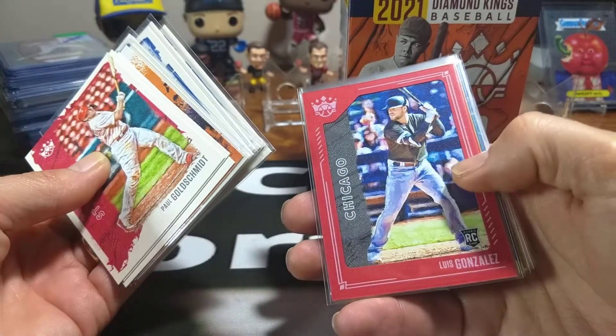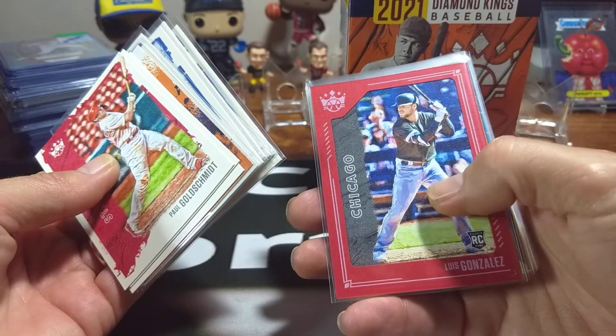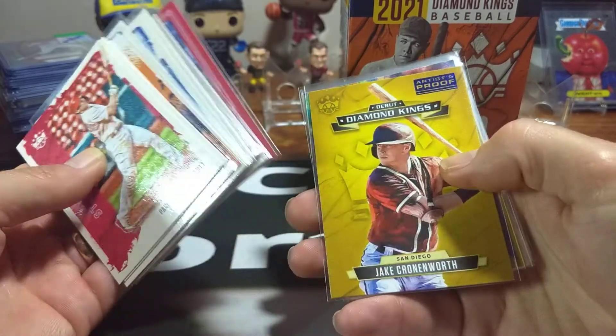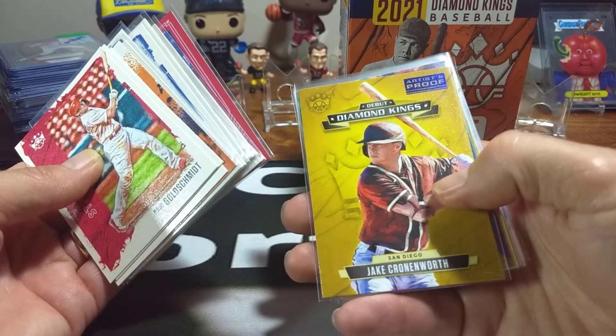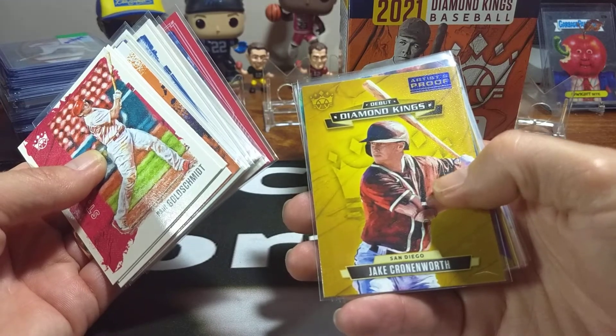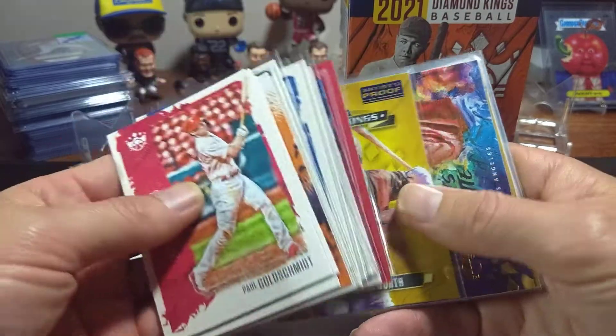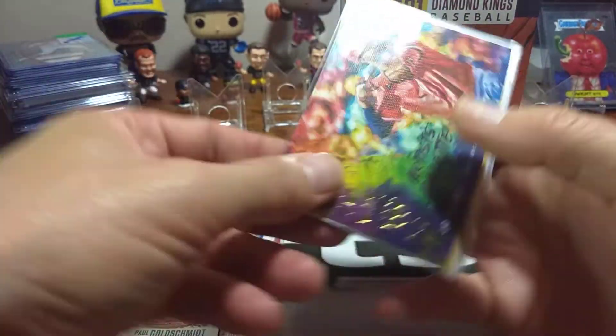Mickey Cochrane, and then my Luis Garcia for the Chicago White Sox is the red border that I got out of the hanger. I did get one of the artist proof of Jake Cronenworth, so I kind of like that card. That's a nice little artist proof there. You're guaranteed, I think, you get one in the hanger.